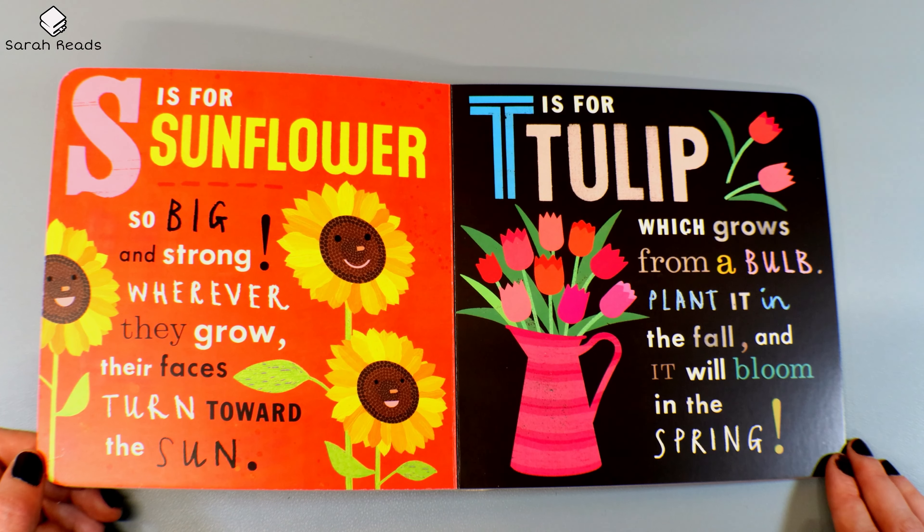S is for Sunflower, so big and strong. Wherever they grow, their faces turn toward the sun. T is for Tulip, which grows from a bulb. Plant it in the fall, and it will bloom in the spring.